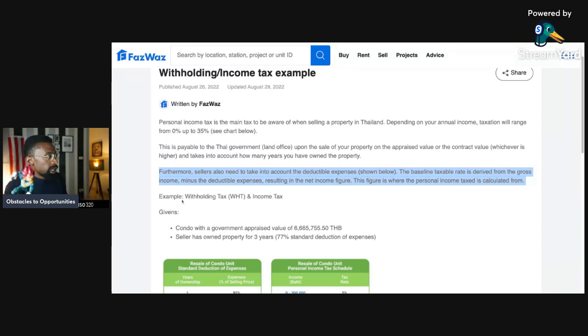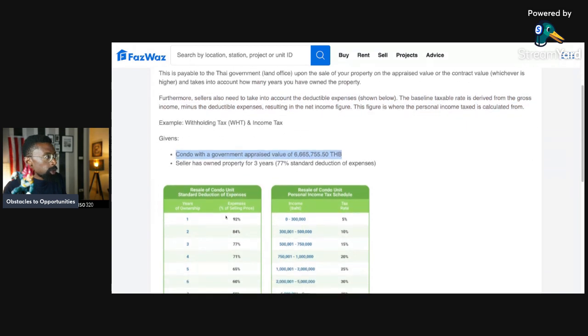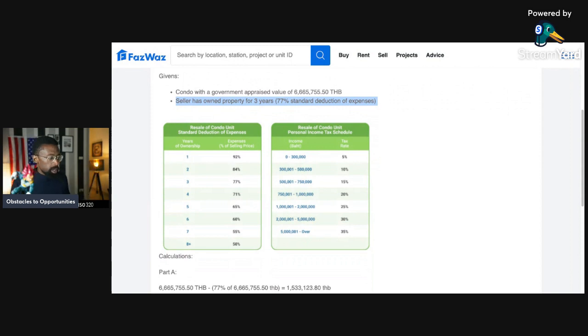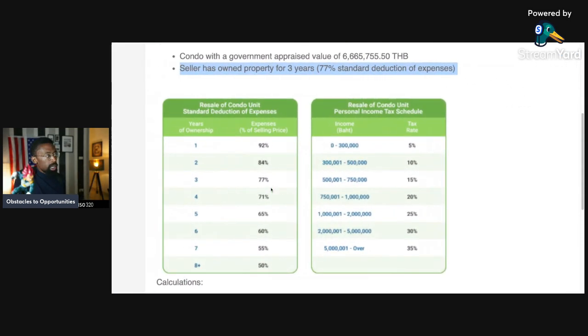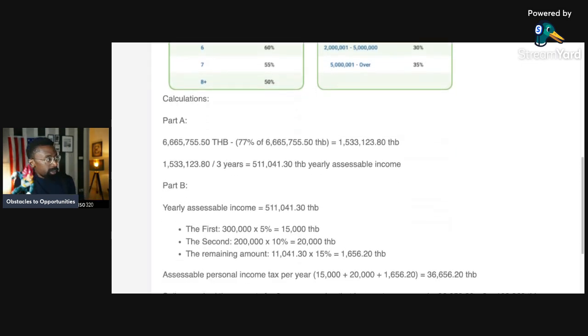That's good — it's not the overall gross price, it's the net. Example withholding tax and income tax givens: a condo with a government appraised value of 6.6 million baht, the seller has owned the property for three years, with a 77 percent standard deduction of expenses. The calculation goes through the years of the standard deduction and how it reduces over the years, and then the resale of the condo unit and personal income tax schedule increases as income rises from zero all the way to 5 million baht.